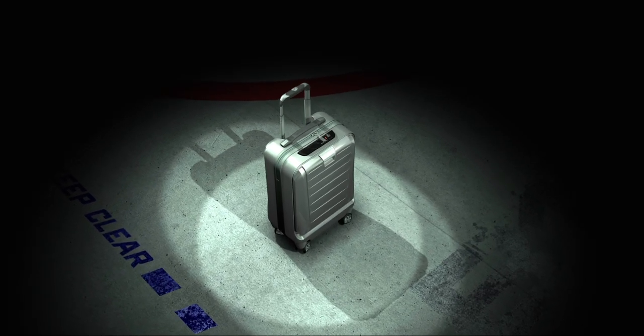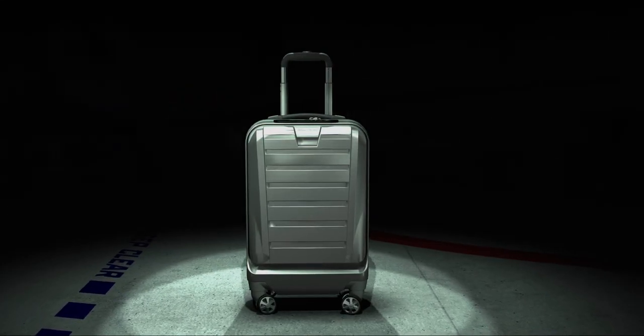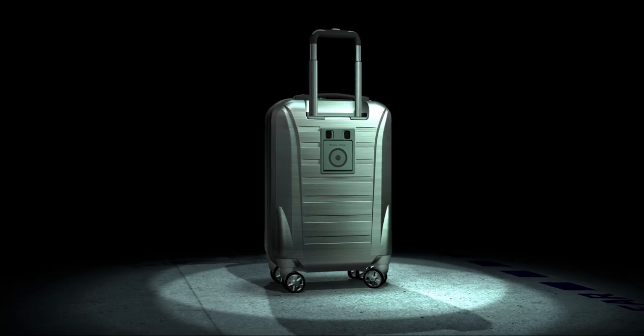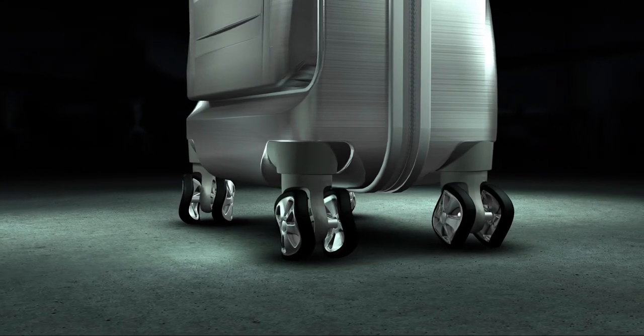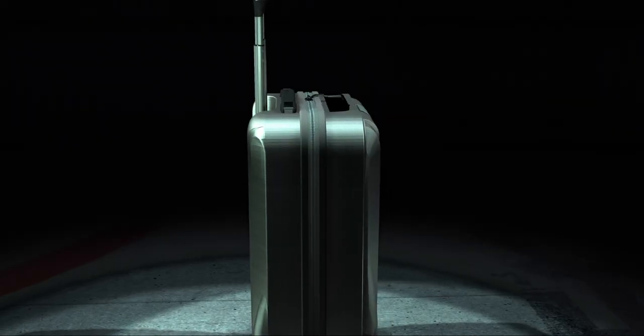Introducing SkyValet Luggage, a smarter way to travel. The first ever magnetic opening front pocket with a Bluetooth lock, the world's first built-in wireless charger, and the only luggage with Shark Wheels for smooth wheeling over any surface — from a dirt road to a smooth tarmac.